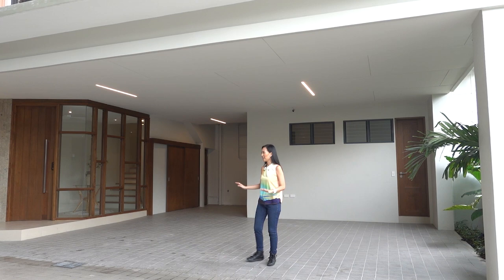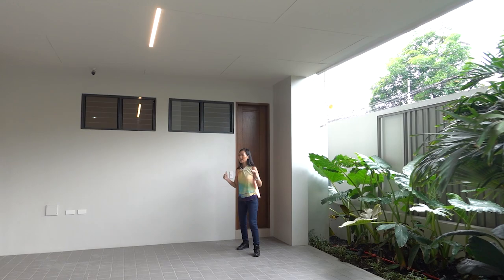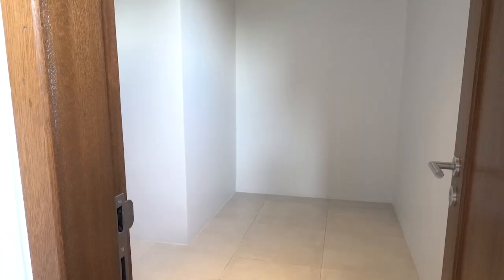So here you will see you have a four-car carport. And then on my left is your garden. And then right behind me is your driver's room.